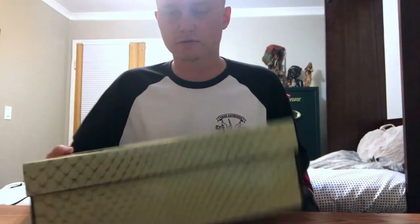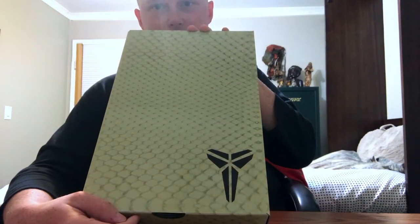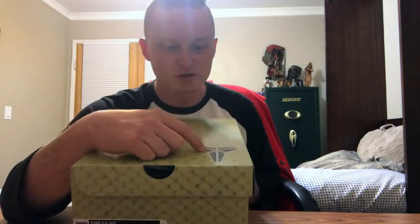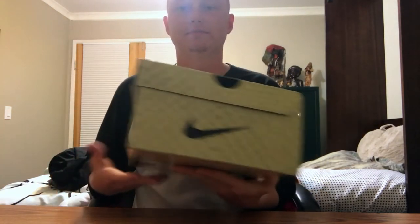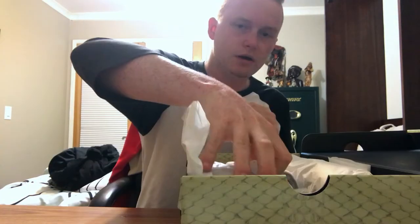And then we got the box of course. At the top of the box I like to consider this the Destiny logo because it reminds me of the Destiny logo, but no — this is the Kobe logo. And then of course inside the box you've got the Nike branding in the back.